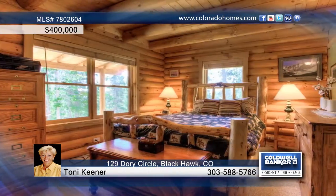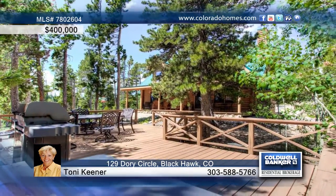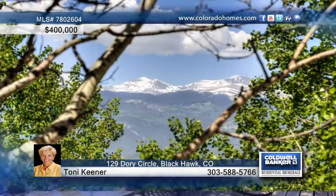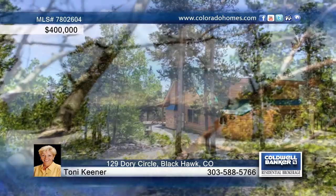The kitchen is equipped with slab granite and a center island. Toni Keener says this charming home has been so well maintained it feels like a new house. Don't miss the opportunity to own this little piece of heaven. Call now for your private showing.